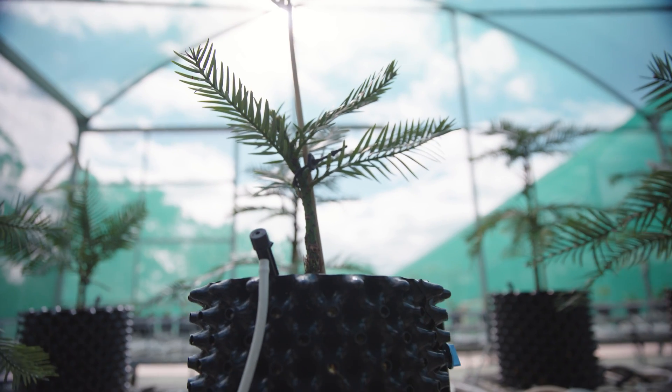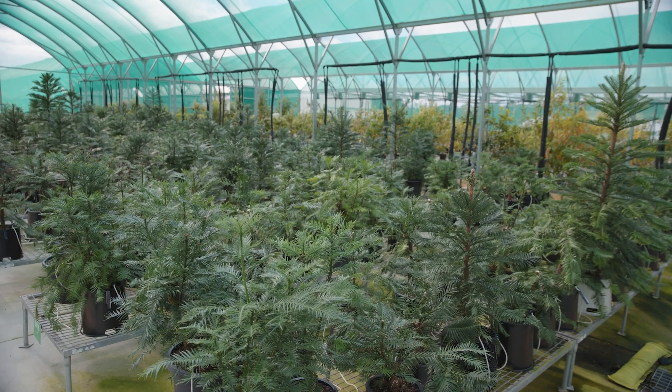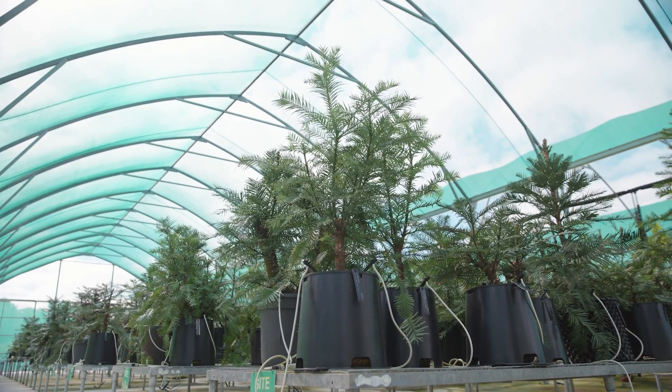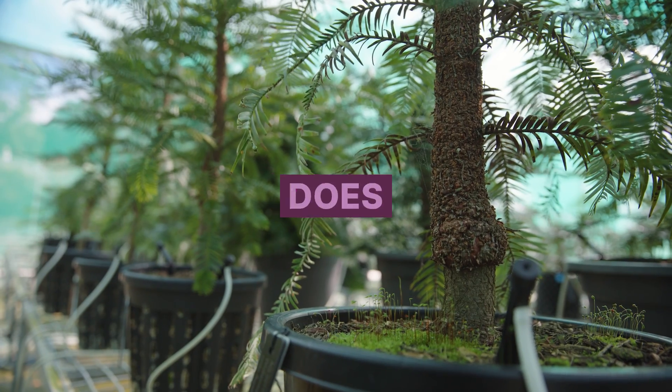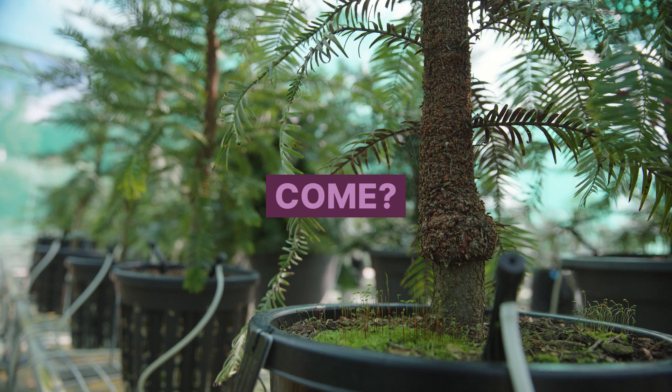To help save it from extinction in the wild, almost 200 plants propagated at Botanic Gardens of Sydney were sent to new homes at botanic gardens across the world. But why does growing it overseas help ensure it survives for generations to come?